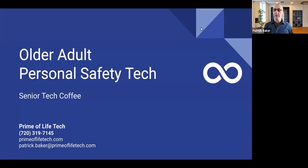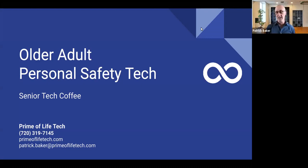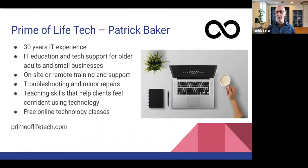Good morning everyone, and welcome to Senior Tech Coffee. I'm your host Patrick Baker, and today we're talking about older adult personal safety tech. I've been in IT for 30 years and I've only been in business as Prime of Life Tech for about a little over one year, starting at the 1st of July, so pretty happy about that.